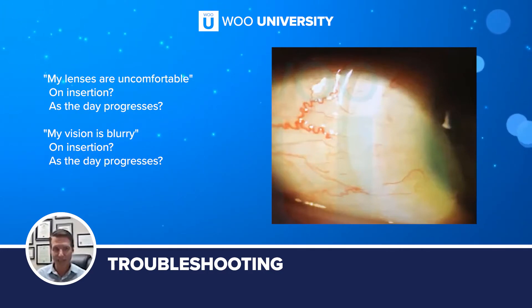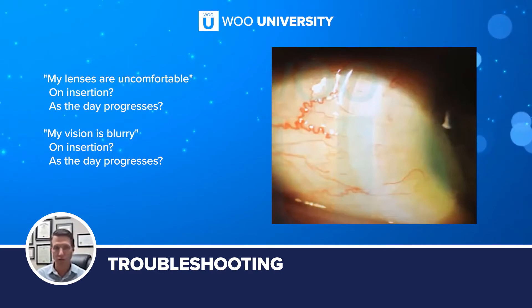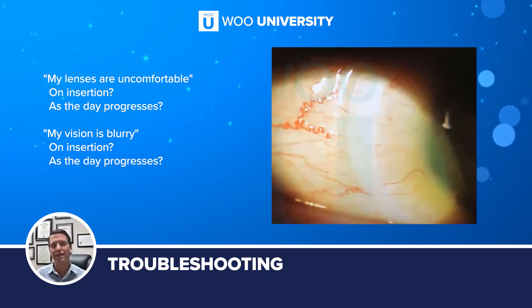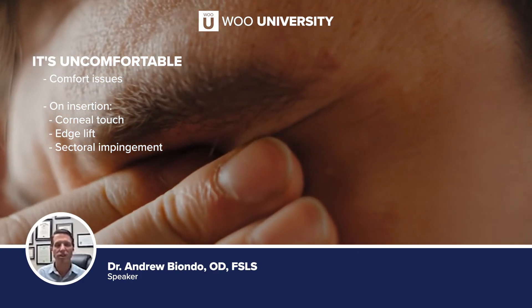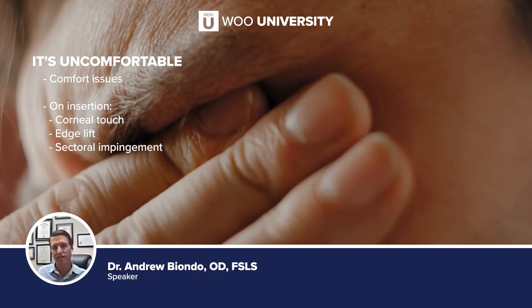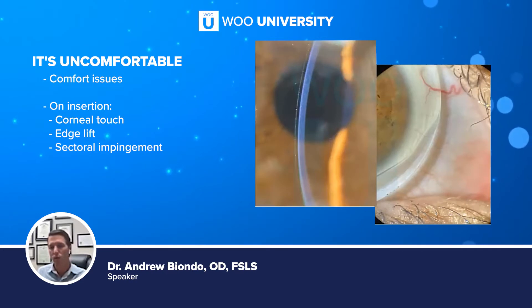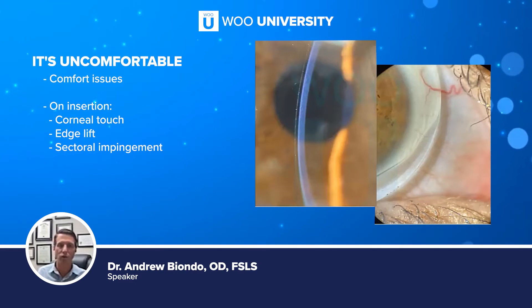We can triage so much of the issues we have just because scleral lenses are predictable and comfortable. When everything goes right, the vision is stable, fit is stable throughout the day, and so there are usually very predictable things that can go wrong. When there is discomfort, finding the issue is rather simple. Patients can be very helpful — is it on insertion? Is it later in the day? You don't want to see the patient right after they put their scleral lens in; you want to wait until later in the day when that comfort issue starts to occur, and we'll schedule follow-ups accordingly.